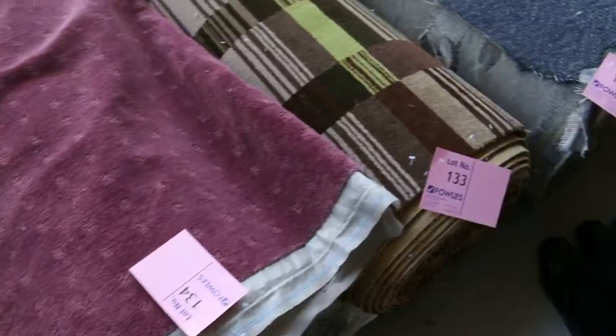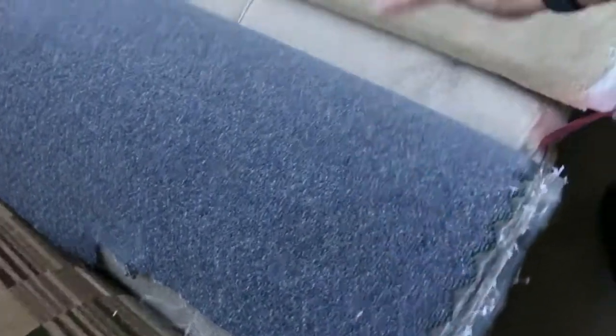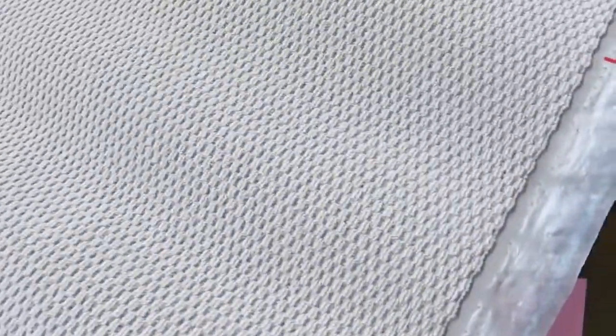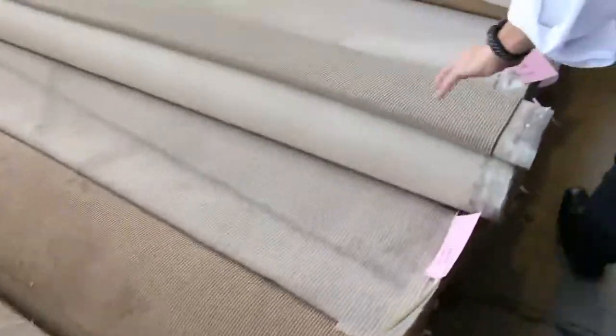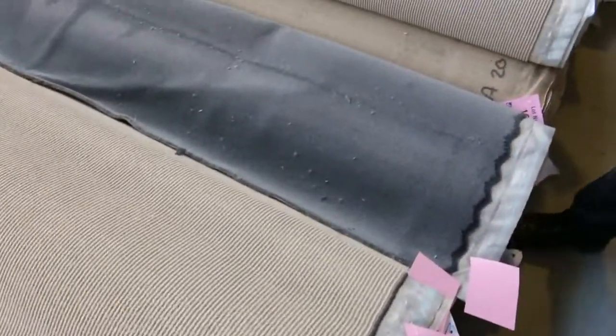We've got a bit of Axminster there which we'll be clearing out from as low as $40 a meter tomorrow — normally at $200 a meter. Commercial again, lots of these loop piles in the light colors which we're clearing out for $25 a meter. Heaps of them to go through, and generally that's what you're looking at — $25 up to $30 at the most.